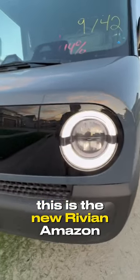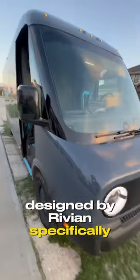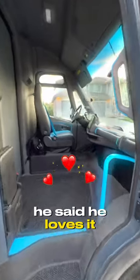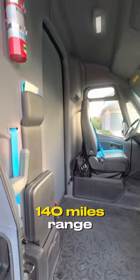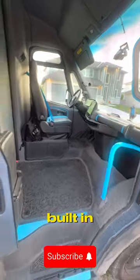This is the new Rivian Amazon delivery truck, designed by Rivian specifically for Amazon. I was just talking to the driver — he said he loves it. Heated seats, cooled seats, heated steering wheel, 140 miles of range, and all the safety features built in.